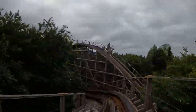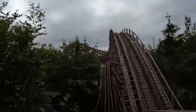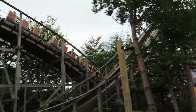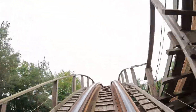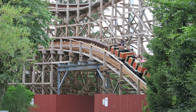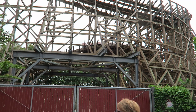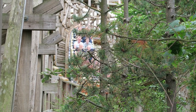You then twist downwards and head over another camelback. This one isn't quite as powerful as the first one, but it still offers sustained floater airtime for all. It has pretty good power in the back row, but is noticeably weaker as you sit further up in the train. Next is an L-turn — it gives a quick pop of airtime for those up front going into the element, then everyone gets a lateral jolt, accompanied by some bumps, but not as bad as the prior turnaround.